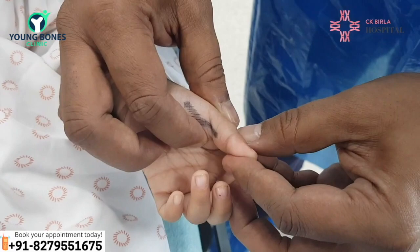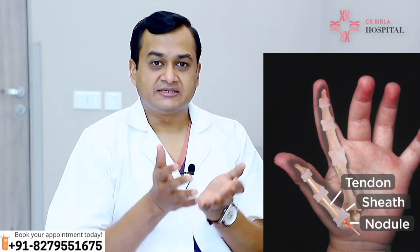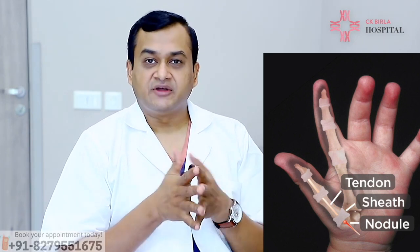The actual pathophysiology of this entity is still not known, and it's a misnomer to call it a congenital problem. It is considered to be a developmental issue where there is fibrosis around the A1 pulley of the thumb, which basically encases around the flexor pollicis longus tendon.